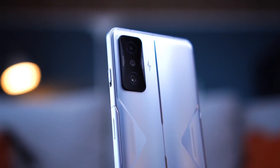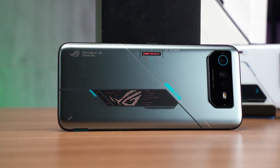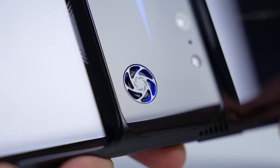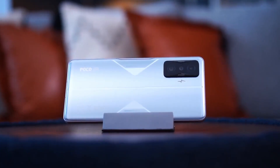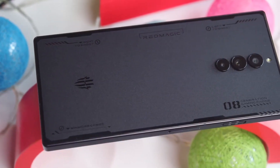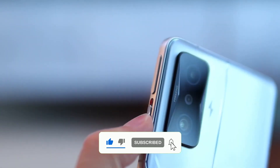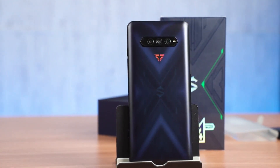That's a wrap for our top 5 best gaming phones for the year 2023. We hope that you found our list informative and helpful in making an informed decision when purchasing your next gaming phone. Let us know in the comments which phone you think should have made it to our list or which one you're most excited to try out. Don't forget to hit the like button and subscribe to our channel for more tech-related content. Until next time, happy gaming!